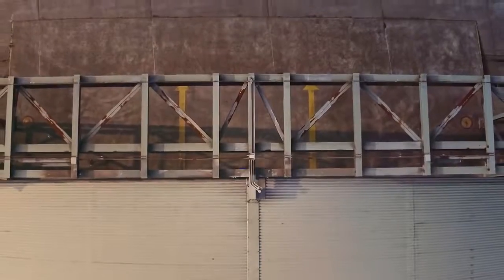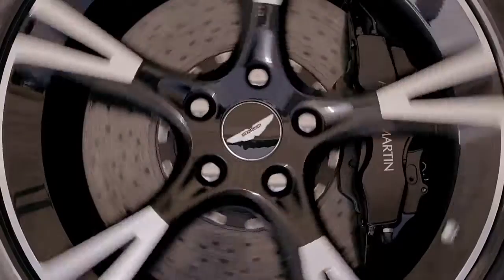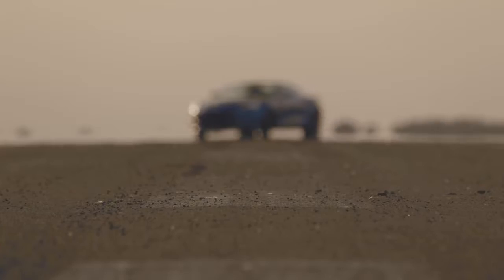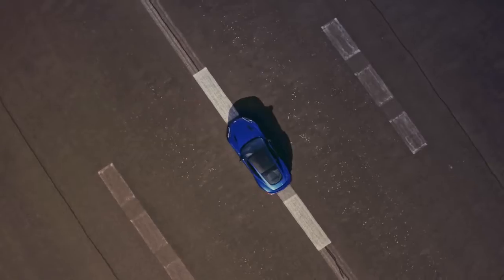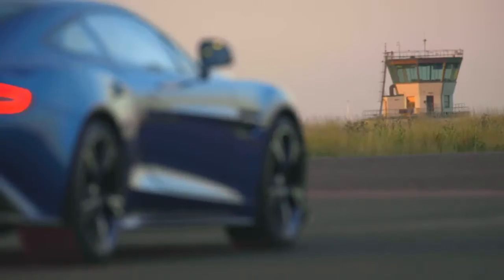A spacious and refined cabin. A superior hand-stitched leather interior. A cockpit of advanced technology for the ultimate controlled performance.